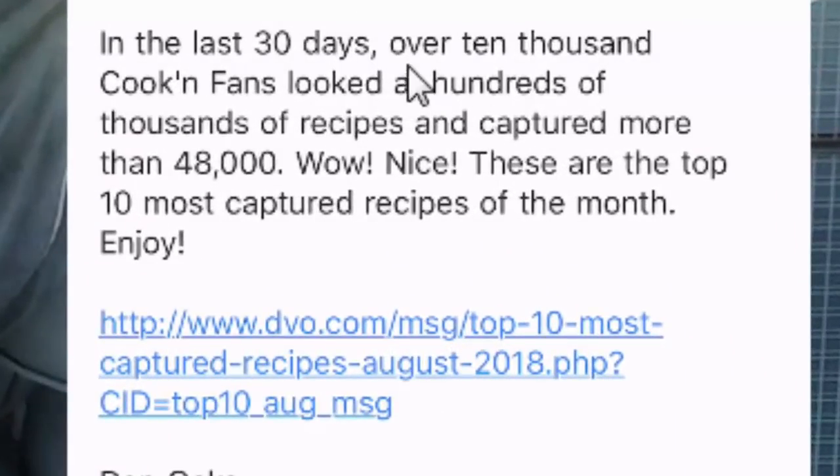I mentioned in this email that in the last 30 days over 10,000 Cookin' fans looked at hundreds of thousands of recipes and captured more than 48,000. Now when I see that, I wonder to myself, I wonder what the top 10 most captured recipes of the month are. Well, let's take a look.